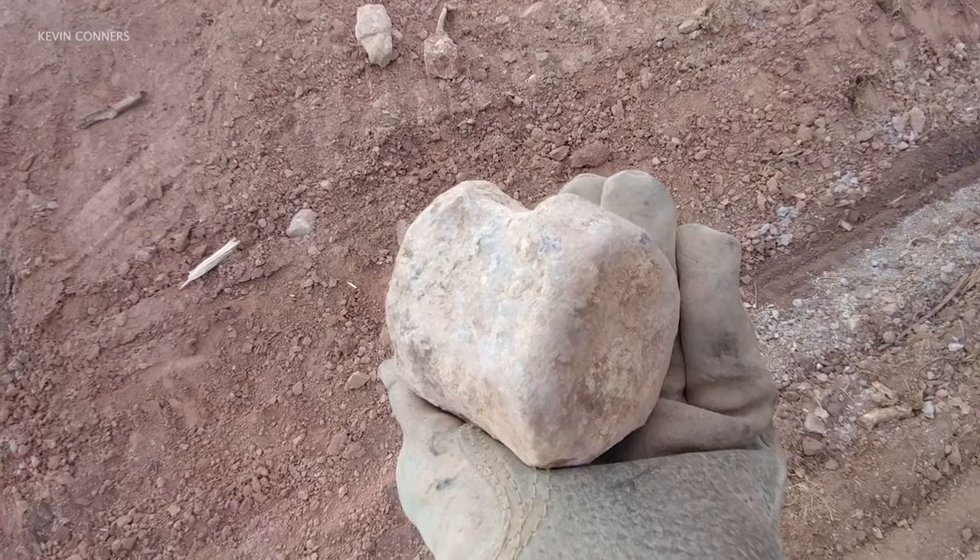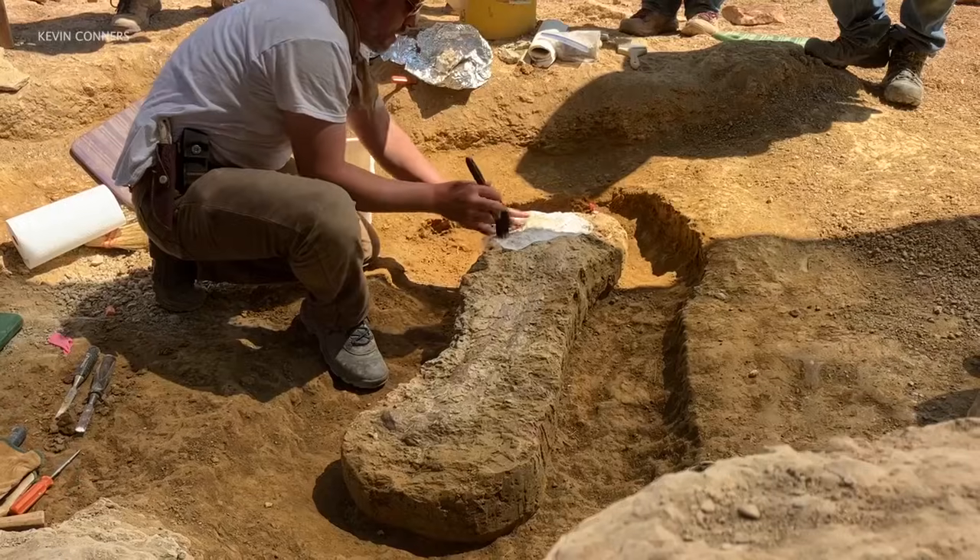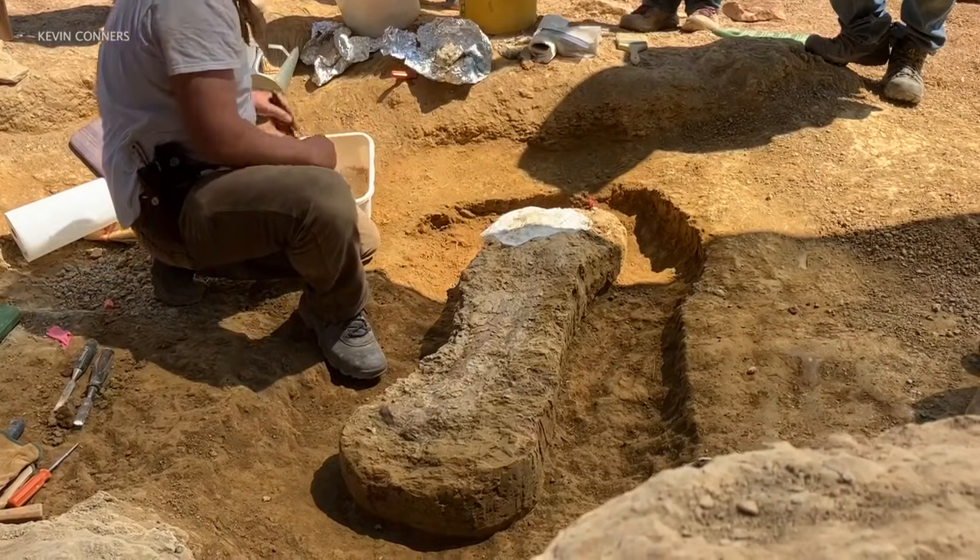Once discovering parts of a dinosaur tailbone on his property, Kevin Connors chose to contact the Museum of the Rockies to donate the fossils. It brings out the 10-year-old in a lot of us that have always wanted to do something like that.